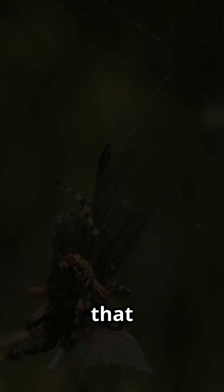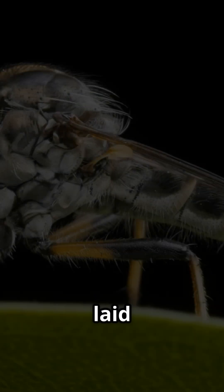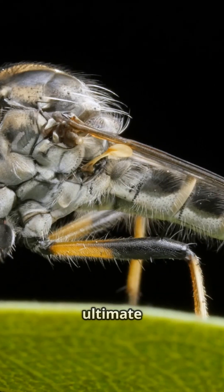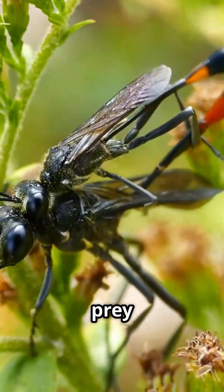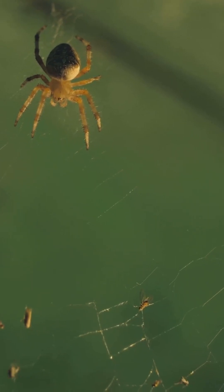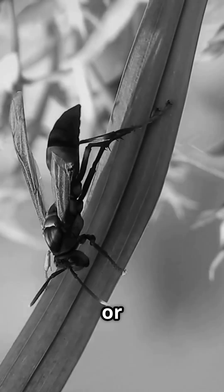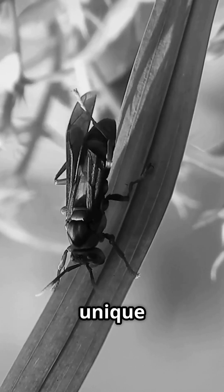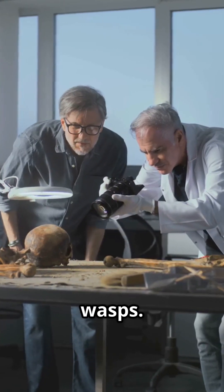Imagine a tail that could grab and immobilize prey. Just like today's parasitic wasps, it laid its eggs inside other insects — the flytrap tail was the ultimate tool to ensure its survival. This wasp's prey didn't stand a chance. What's truly fascinating is that no other wasp, extinct or living, has been found with a flytrap tail. This unique adaptation gives scientists new insights into the evolutionary history of parasitic wasps.